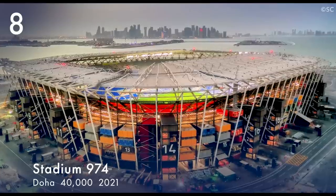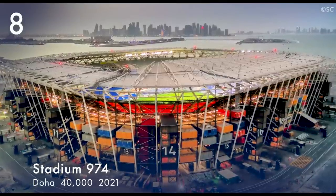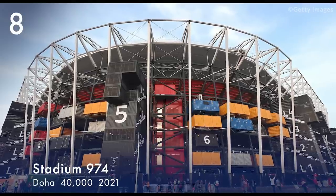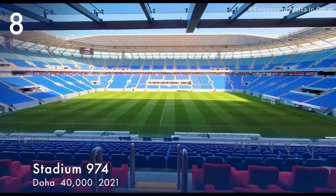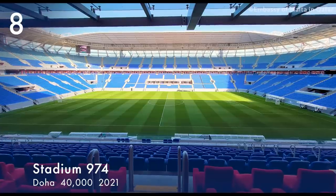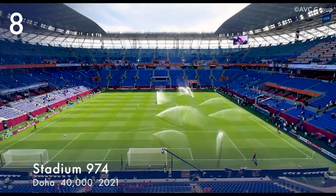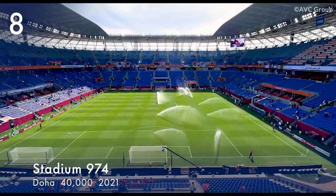Number 8. Stadium 974, formerly Raz Abu Aboud Stadium, is a temporary venue made from 974 recycled shipping containers, built for the 2022 FIFA World Cup. It is located in the Raz Abu Aboud District in Doha. The stadium has a capacity of 40,000, opened on 30 November 2021, and is the first temporary stadium in FIFA World Cup history.